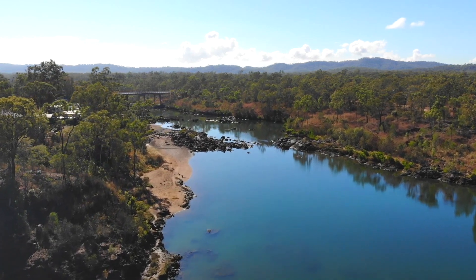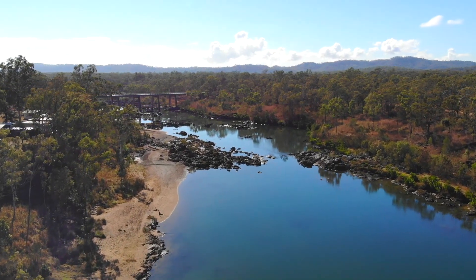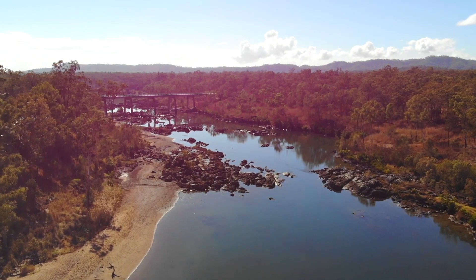That bridge you can see at the left end part of the river is the new bridge across the river for the freeway - that motorway or F1 or whatever they call it - heading up to Cairns.